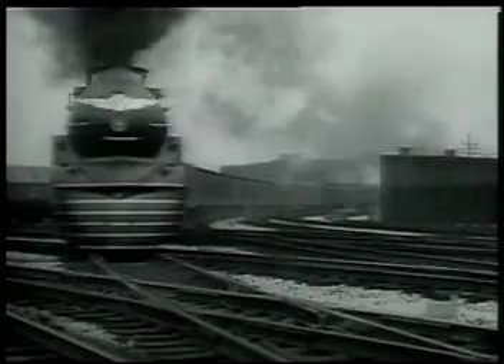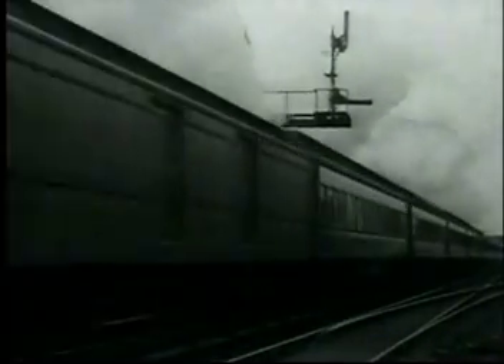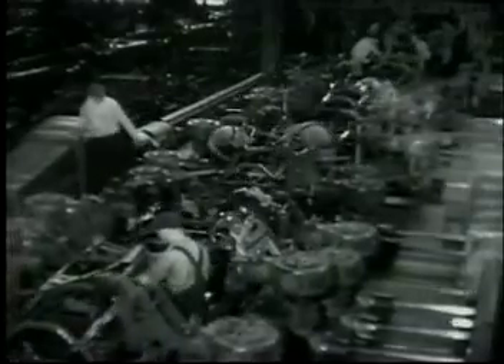More than 100 years ago, trapped key interlocks were installed on French railways to control track switching, thereby reducing the alarming number of accidents that could be attributed to human error. Over time, the technology has been embraced by virtually every industry in Europe.